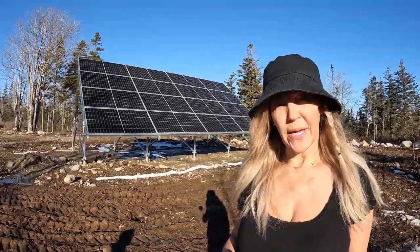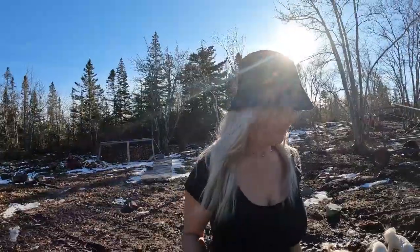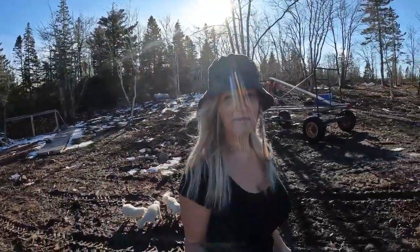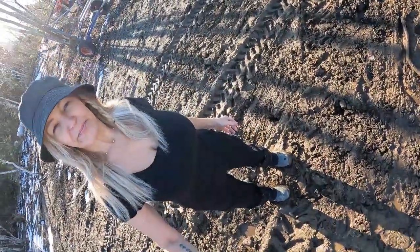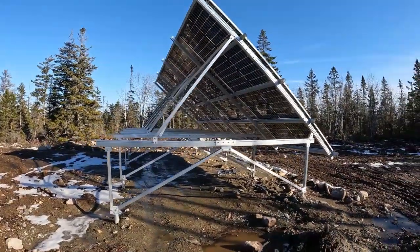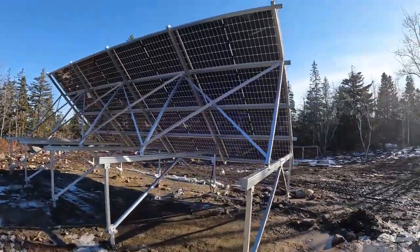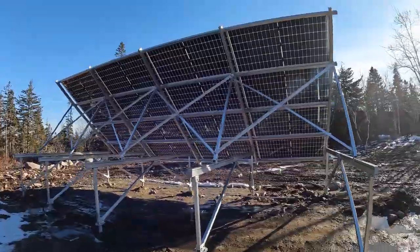Let's take a walk behind and check out the ground mount system. I apologize in advance — with the thawing and freezing of winter and new property, this place is a bit of a mess, very muddy, hence the boots. It is quite a setup. This literally took about six days, and not just one person — some days there were two, some days there were three.